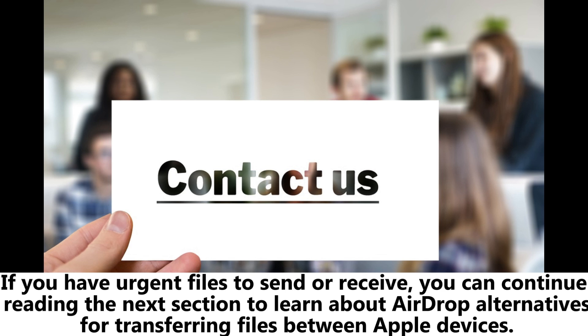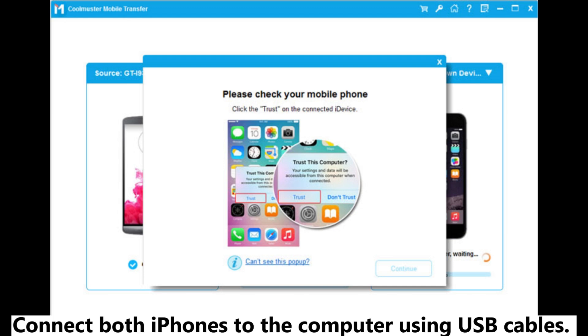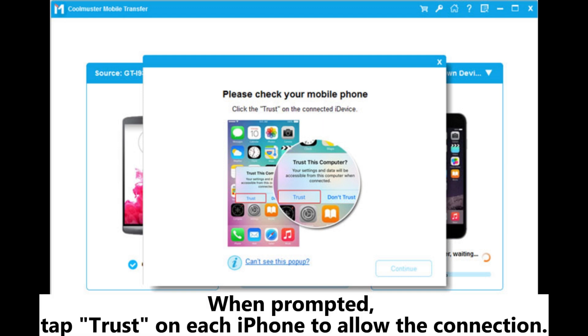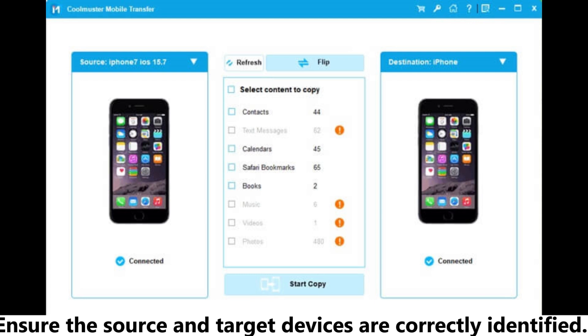If you want to transfer data between two iOS devices, Coolmuster Mobile Transfer is an excellent choice. Step one, download, install, and launch the tool on your computer. Connect both iPhones to the computer using USB cables. When prompted, tap 'Trust' on each iPhone to allow the connection. Step two, once both devices are connected, the program interface will appear. Ensure the source and target devices are correctly identified.